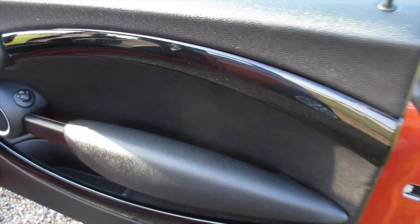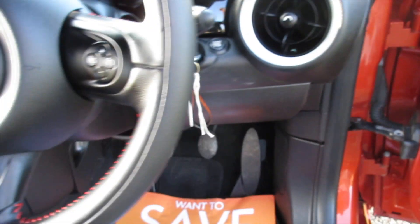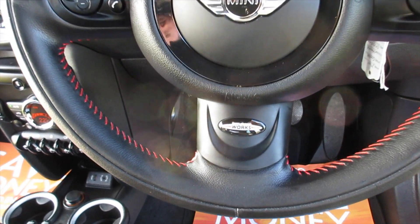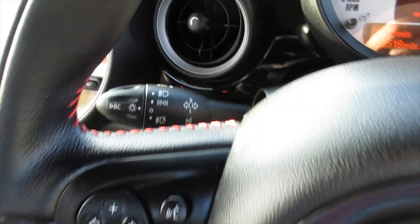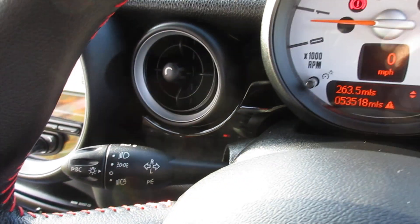Inside it's got the optional piano black interior trim. Electric wing mirrors are standard and it's got the JCW leather multi-function steering wheel with red stitching. It's got cruise control, telephone and audio control. It's also got the visibility pack, which includes auto lights, auto wipers and auto-dimming rearview mirror.